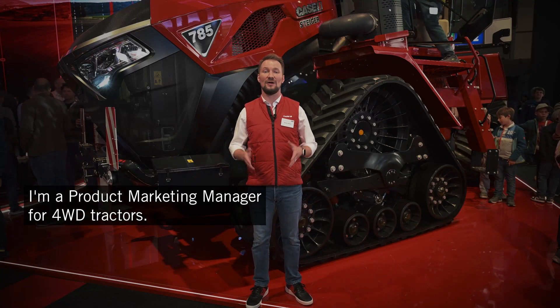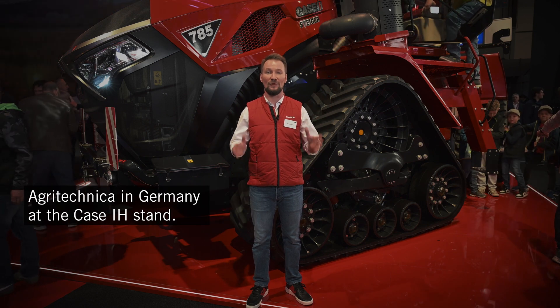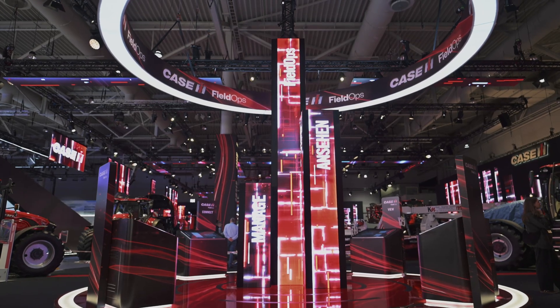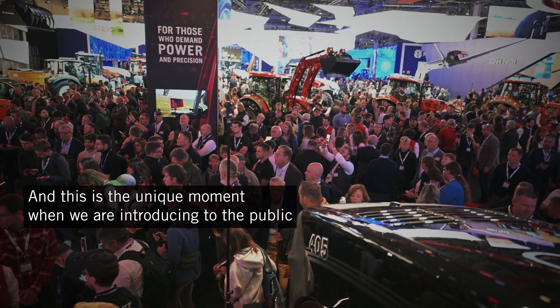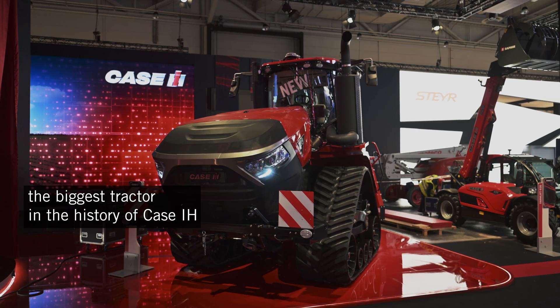Hello, my name is Alexey. I'm a product marketing manager for 4WD tractors and here we are in Hannover Agritechnica in Germany at the Case IH stand, and this is the unique moment when we're introducing to the public the biggest tractor in the history of Case IH.